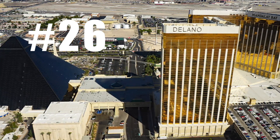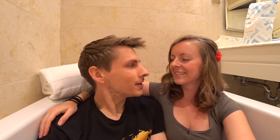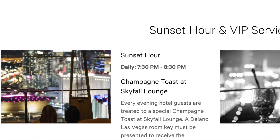If you want a great view of the strip, head to Delano and go to the Skyfall Lounge on the 64th floor. As a bonus tip, they have their sunset hour from 7:30 to 8:30 — like a happy hour — where you get to enjoy the sun setting over Las Vegas with a panoramic view of the strip. It's on the far south end, so you have views of the whole strip to the north.